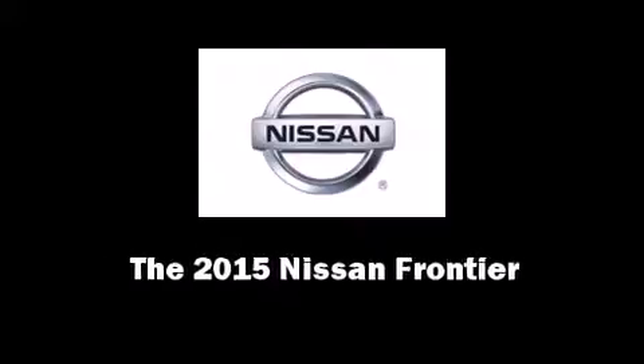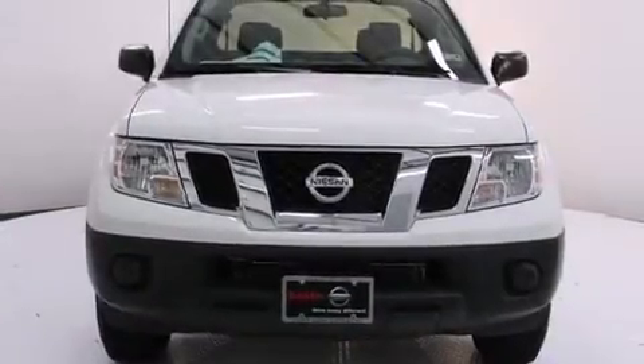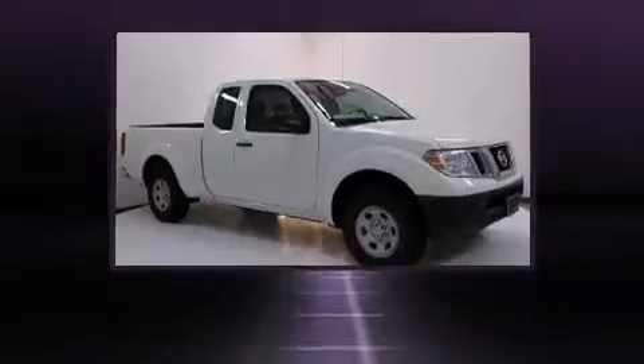Climb inside the 2015 Nissan Frontier. This four-door, four-passenger truck will allow you to take command of the road with confidence.